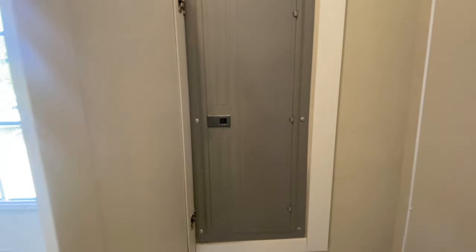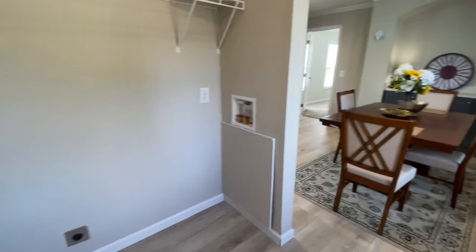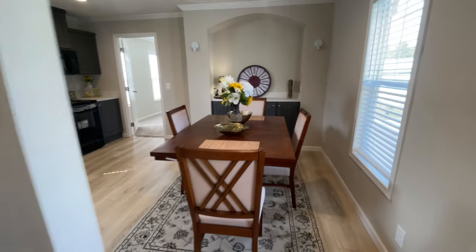On the other side of the dining room you have your back door, as well as space for your washer and dryer. Your electric box is right there, and I love that it doesn't look like an electric box even though everybody knows what it is. Your washer and dryer goes here, and you've got storage up above. Really nice.